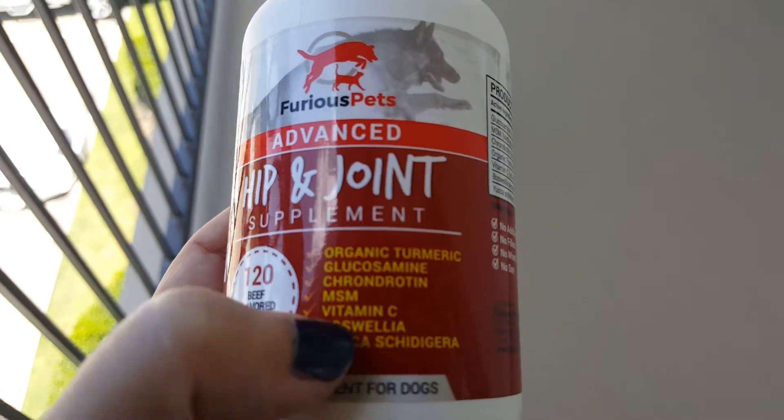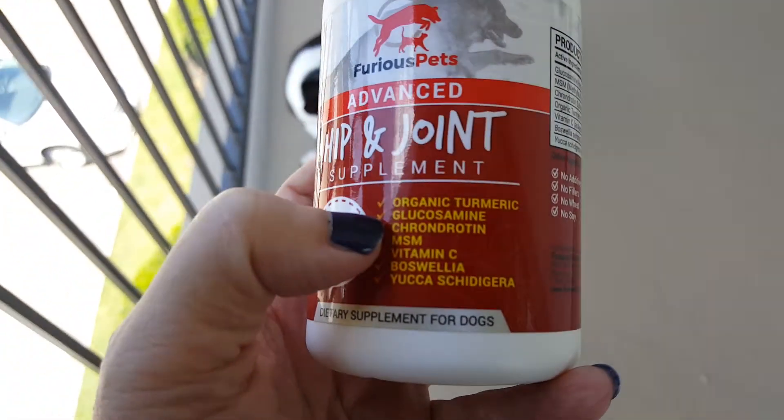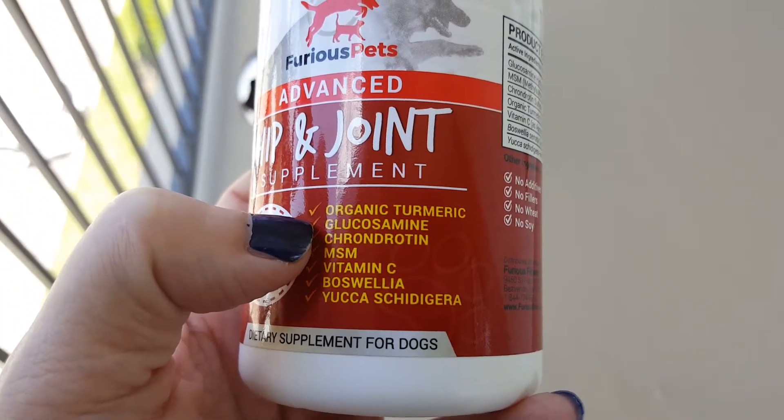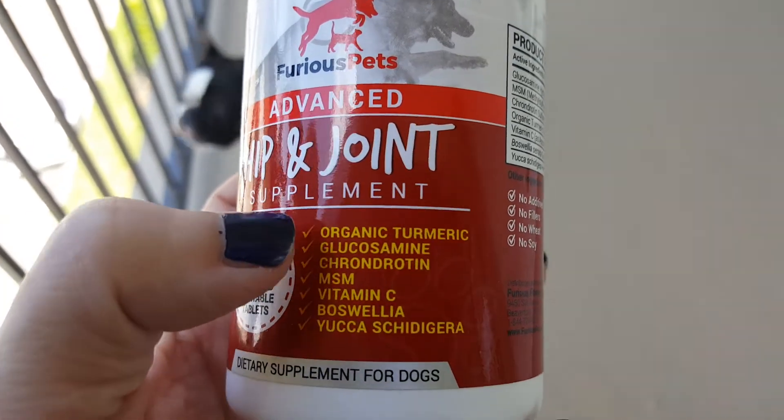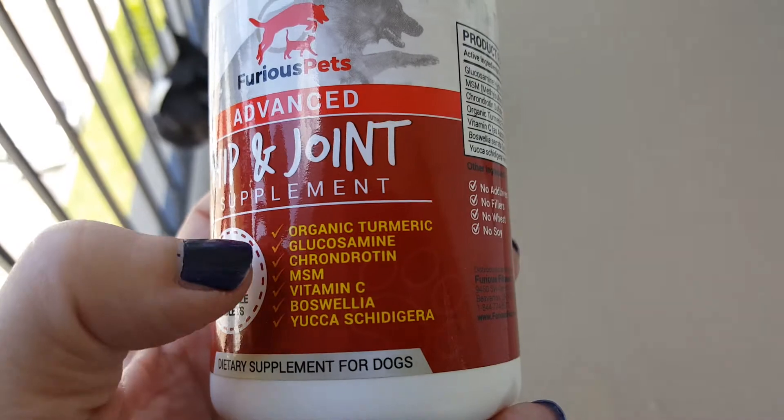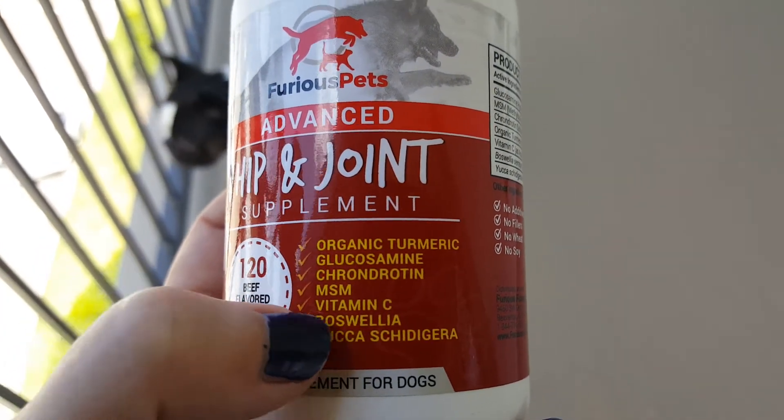It has some of the standard hip and joint supplement ingredients like glucosamine, chondroitin, MSM, and vitamin C. It also has turmeric, boswellia, and yucca.